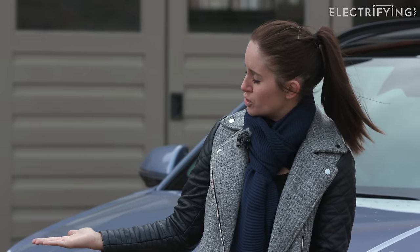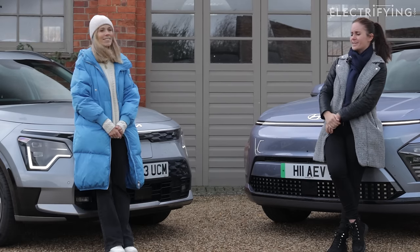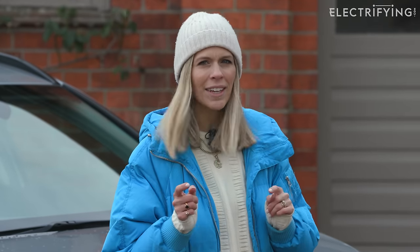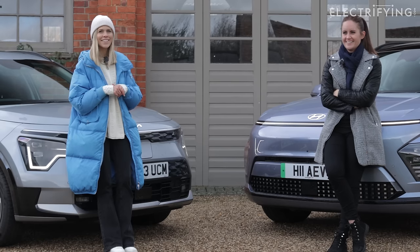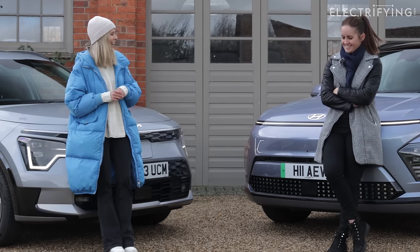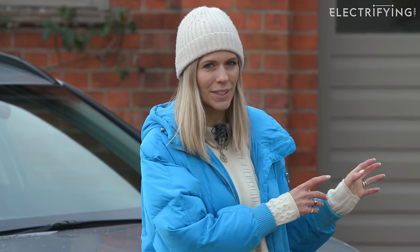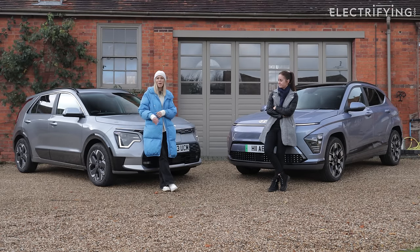The Niro's got more of a chiseled, handsome look now. The Hyundai Kona hasn't changed its name, though we are still debating how to pronounce Hyundai. The Kona does look quite different to how it did five years ago, and the Niro had a refresh about three months ago, so it's bang up to date.